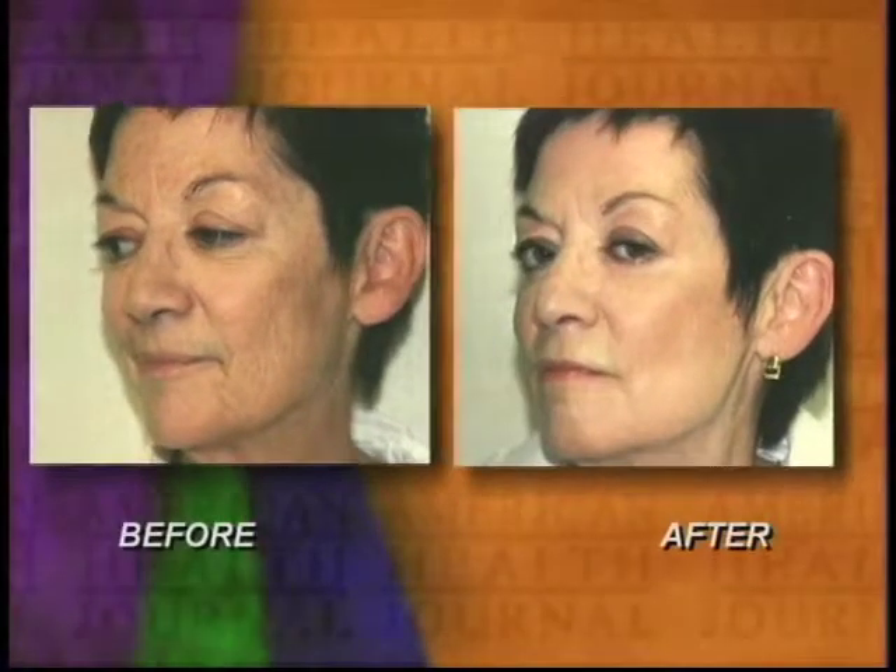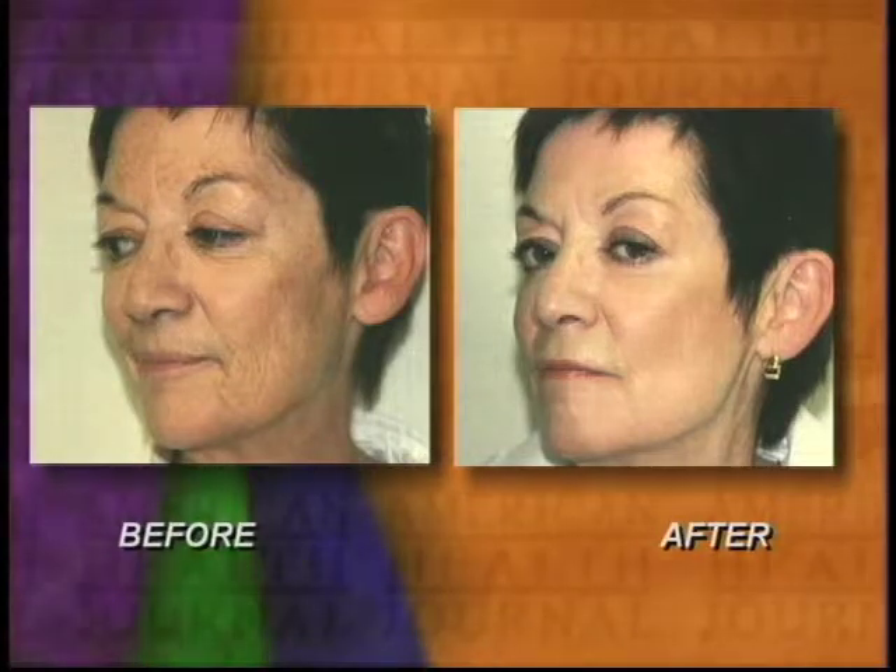There are several lasers on the market called non-ablative lasers. With non-ablative lasers, what we do is we try to stimulate collagen and get rid of wrinkles by heating the skin deep and not causing any superficial damage to the skin. Now for people that have severely sun damaged skin, these non-ablative lasers just aren't going to work unfortunately.